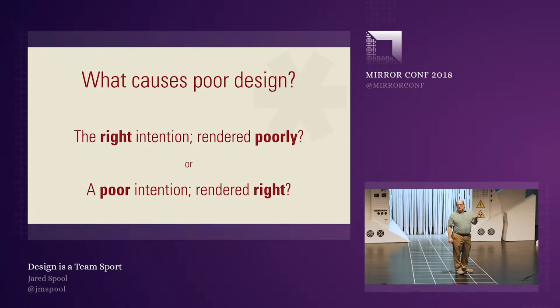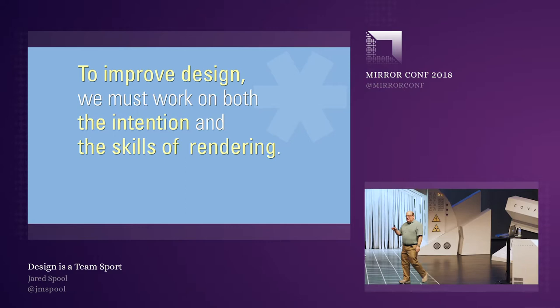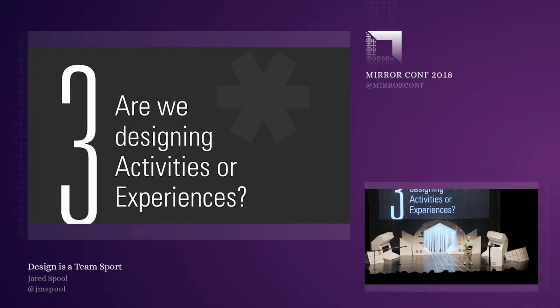Which one is Tyler's boarding pass? Which one is Dustin's website? If we're going to make great design, we need to think about both intention and rendering. And our skills for rendering are key for this.